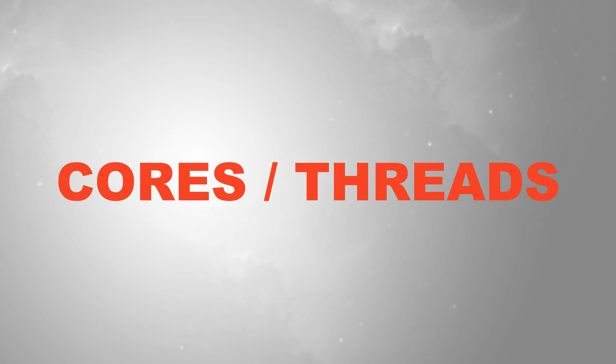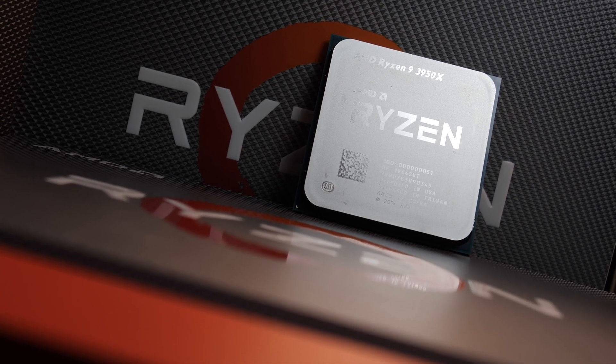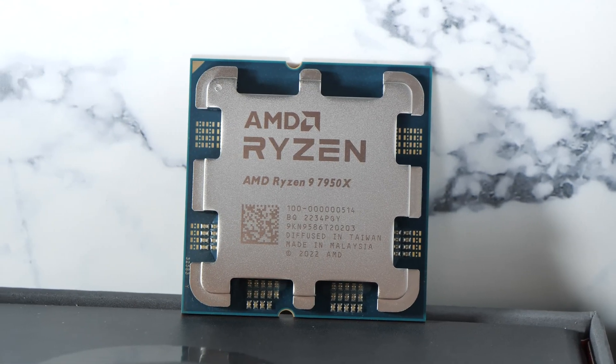Cores and threads. Over the last three generations, AMD hasn't changed their core and thread count. The three CPUs therefore sport 16 cores and 32 threads, respectively.